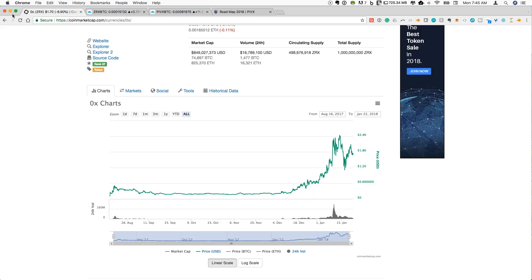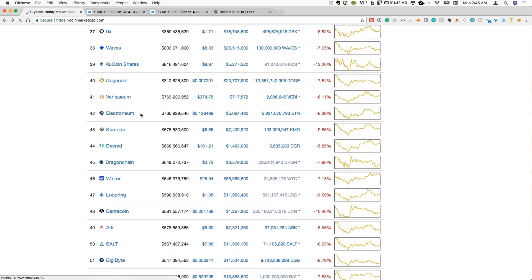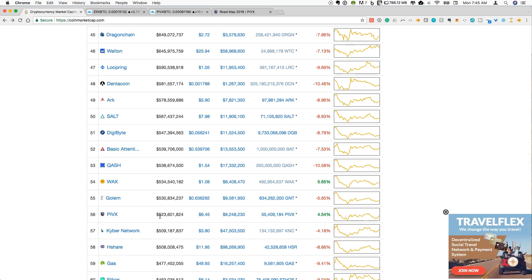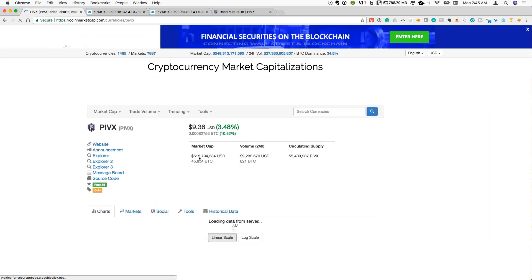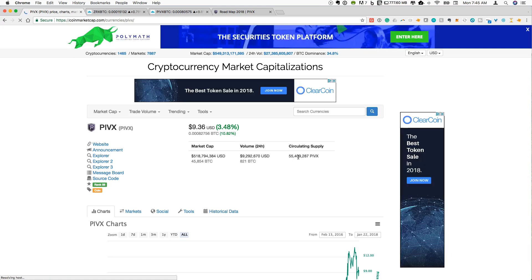Let's go back to CoinMarketCap and go down the list a little bit more. One other coin I would like to focus on today is PIVX. In full disclosure, I do have a small position in PIVX. It is currently sitting at a market cap of $518 million, and the circulating supply is just above 55 million PIVX.